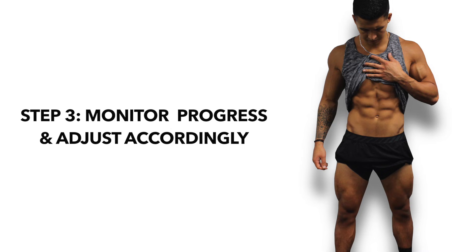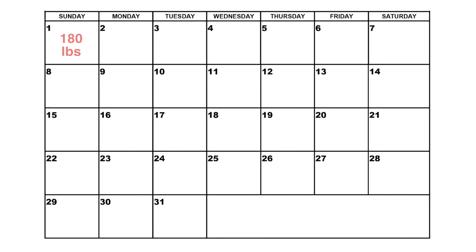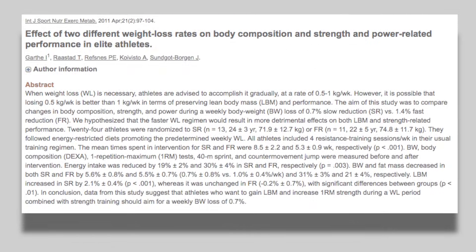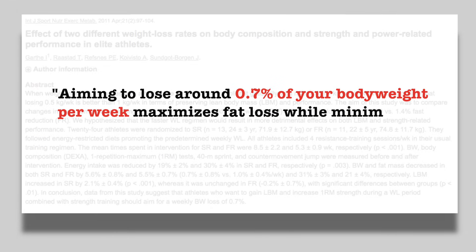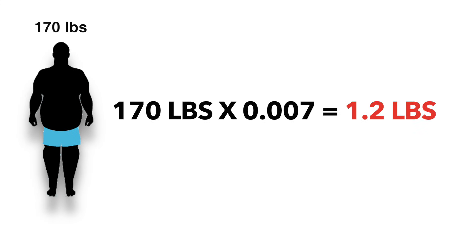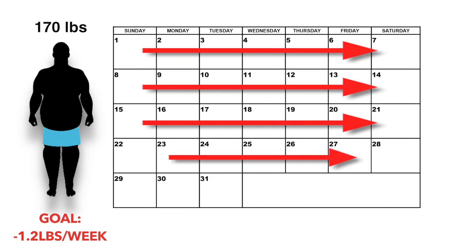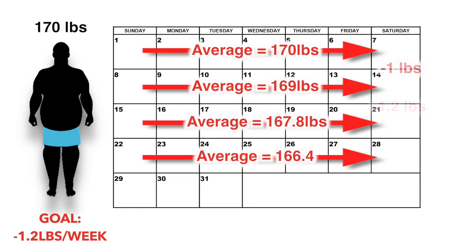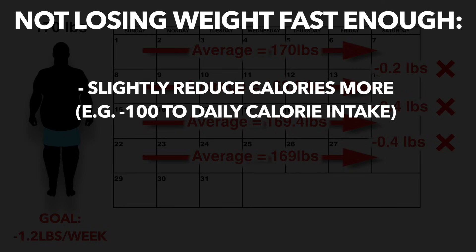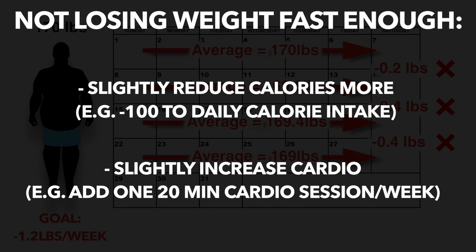Once step 1 and 2 are in place, the last thing you need to do is monitor your progress throughout the weeks and adjust accordingly to ensure you're heading in the right direction. You can start by simply weighing yourself every morning and tracking that over time. Multiple studies like this 2011 paper by Garth and colleagues have found that aiming to lose around 0.7% of your body weight per week is a sweet spot in order to maximize fat loss while minimizing muscle loss. For example, a 170 pound individual would aim to lose roughly 1.2 pounds per week. So what he'd do is track his morning weight over time and take a weekly average of it. If he's getting close to his goal weight loss per week, then we know he's on the right track. If however, he's not losing weight at all or not fast enough, then he should adjust by either slightly reducing his calorie intake or adding a little bit of cardio in order to hit his goal.